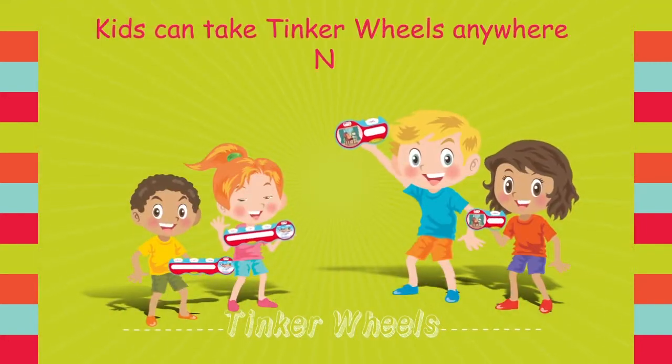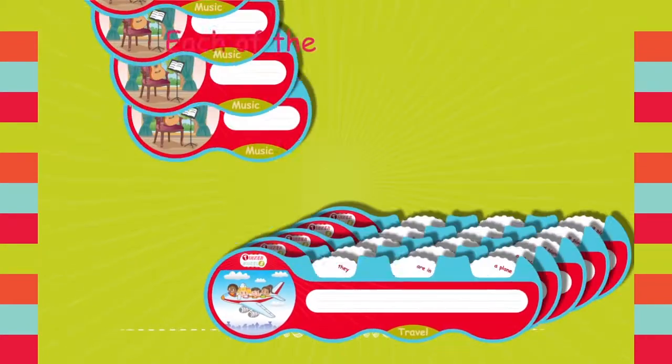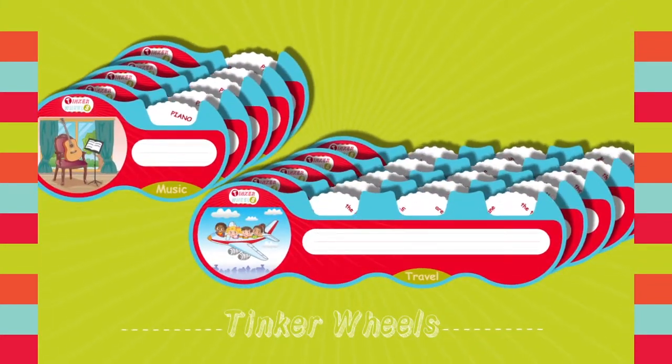Kids can take Tinker Wheels anywhere. No batteries required or charging needed. Each of the ten pods are self-contained and compact. You will never have to look for any pieces like a puzzle.